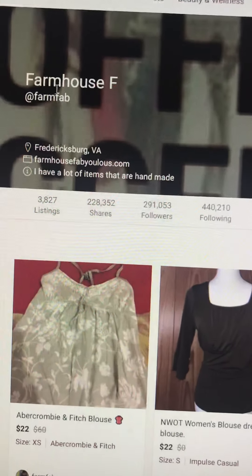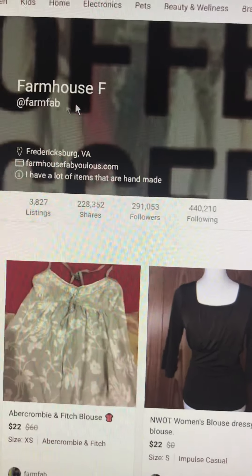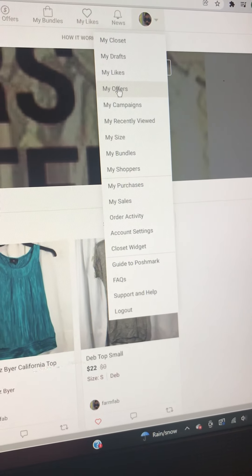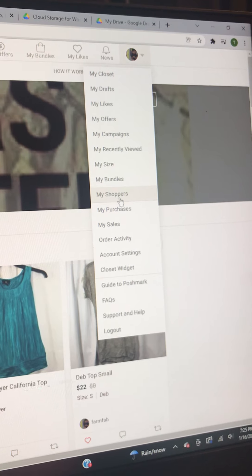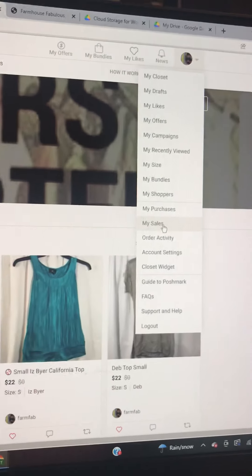At farm fab — I used farmhouse fabulous because it was too large. So you want to go over here, do your drop-down, and these are my shoppers, my purchases, and my sales.